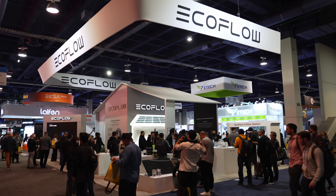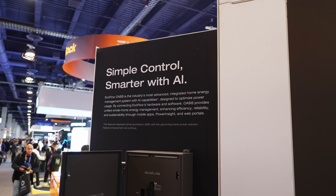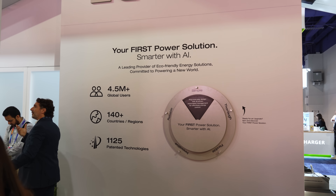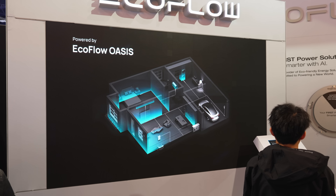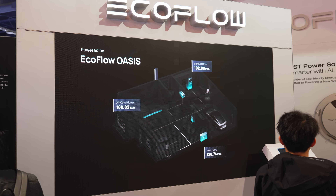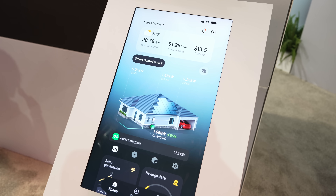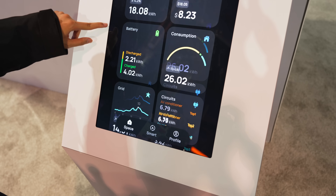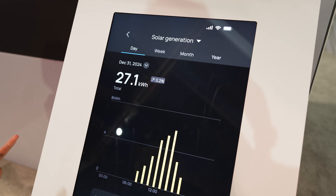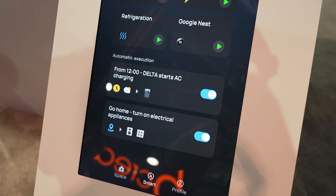Heading over to the EcoFlow booth, they've got a lot of very cool new products, including their Oasis Smart Energy Management software platform. EcoFlow told me it's kind of like a control centre for your home's power needs. Oasis uses AI and integrates with your entire home to save you money on power bills, improve energy efficiency, and manage your energy consumption. There's a dashboard where you can customise widgets to show important information, or go deeper — for example, real-time monitoring of solar generation, or even create custom home power automations.